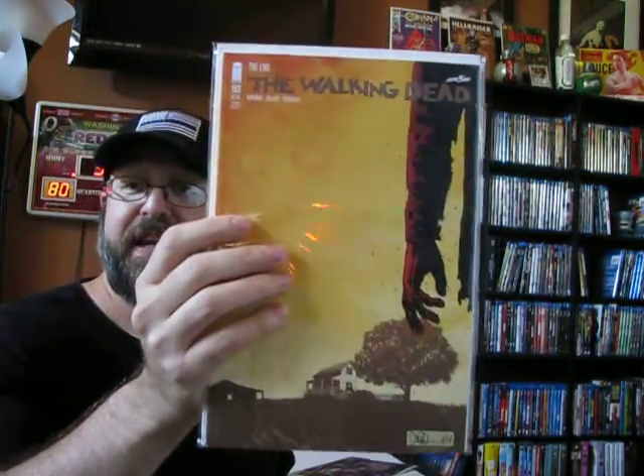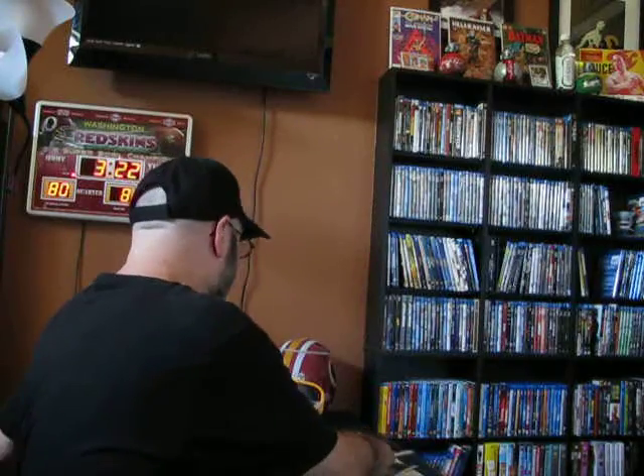I also have the San Diego Comic Con version, which is the same except the sky is darker — maybe a dark gray or purplish, looks like nighttime. Really cool issue. I'll have to show you that one sometime as well.